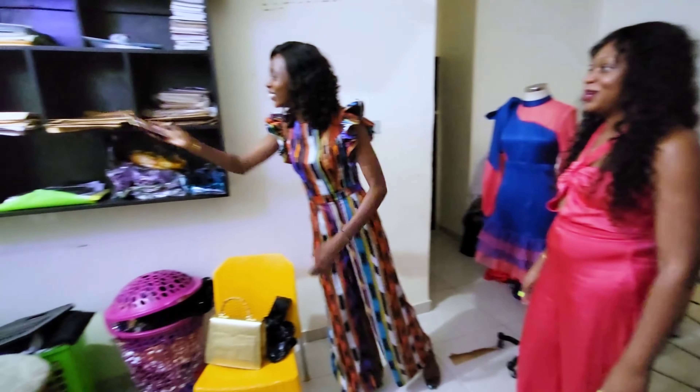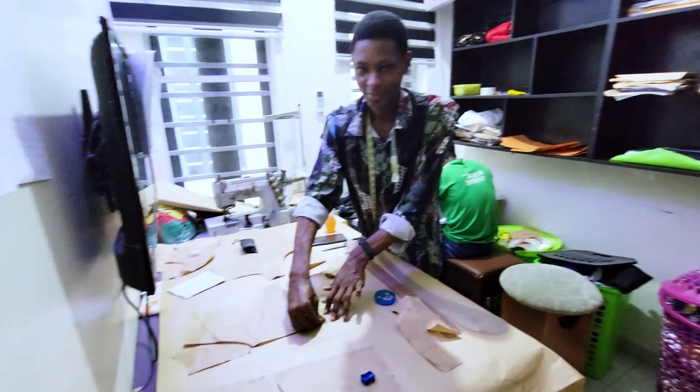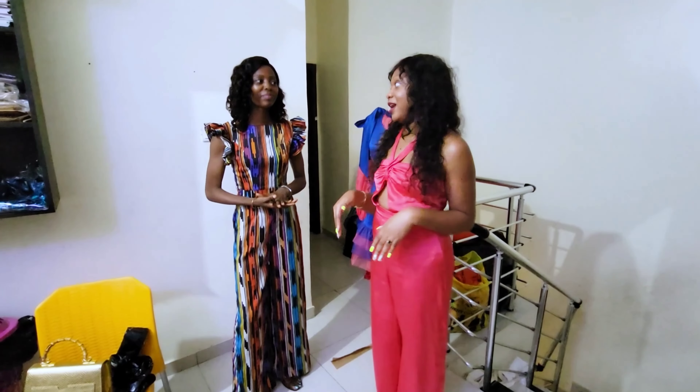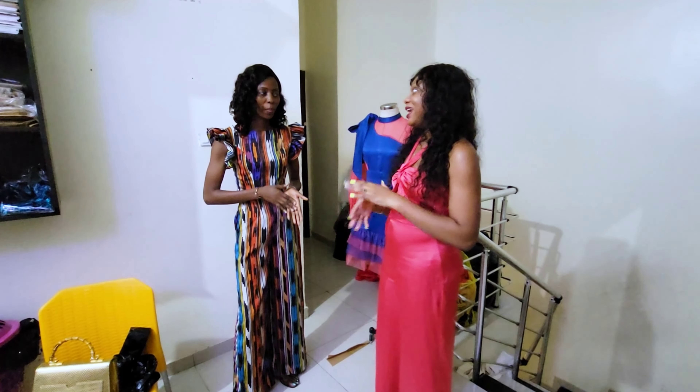Beautiful — thank you for bringing me up. So this is where, as you were telling me, they do more of the grading and sampling. Starting out, this is where you will first come to get that done. But before we get into more of that, I want Anna to tell me a little bit about her garment factory.